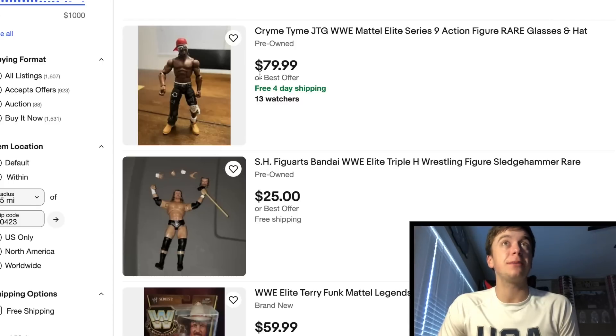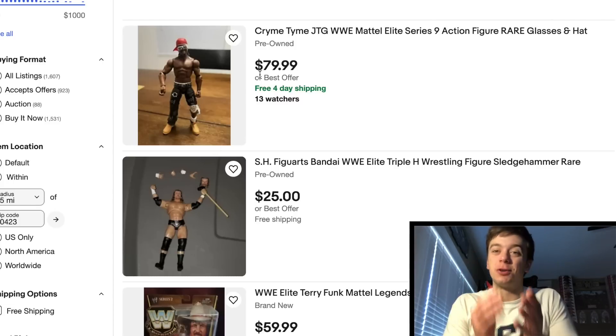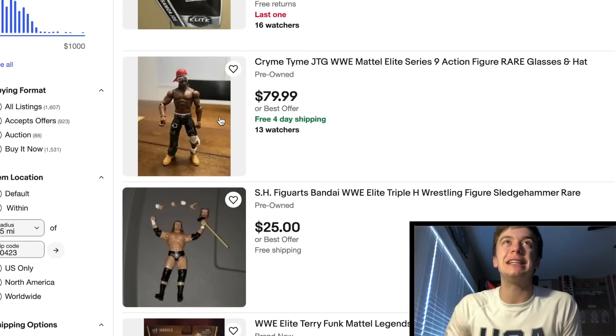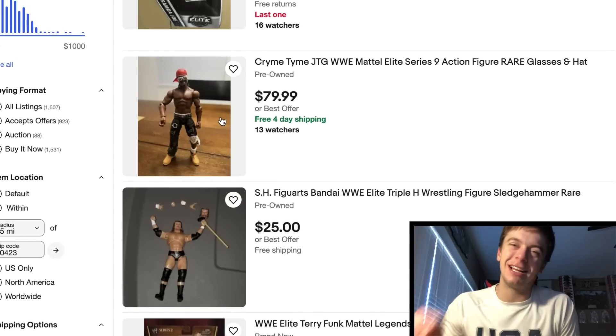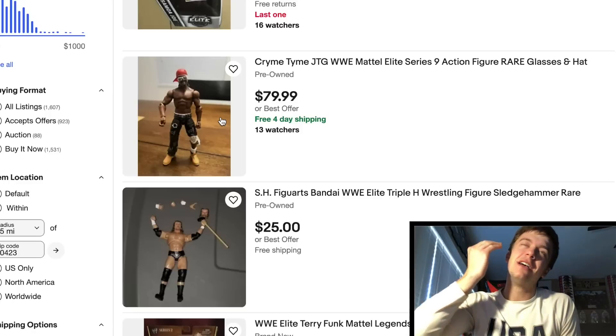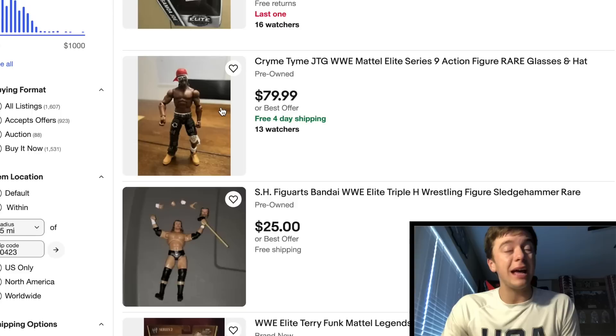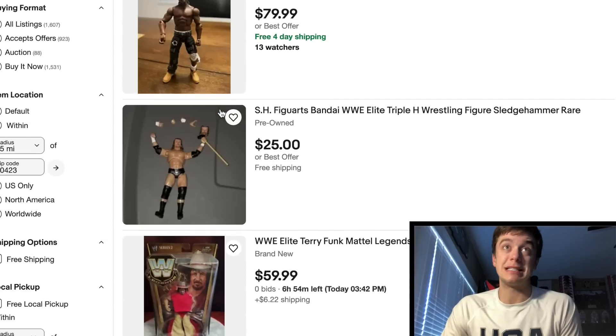Popping to page two — looks like we got JTG right here, $480. This guy has 13 watchers but he's missing the chains. Like I said, if anybody has a JTG from Elite 9 with all the accessories, shoot me a DM please. Because I could find him with the hat, I could find him with the glasses, but I could never find him with both chains. It's insane.